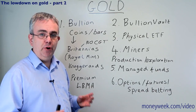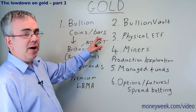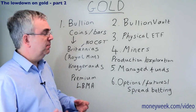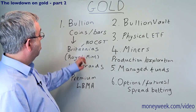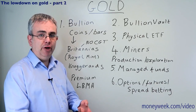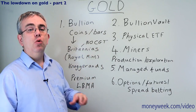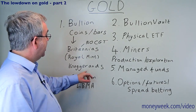Number one is just buying some gold bullion yourself - you could either do that by buying some coins or buying some bars. Loads of countries around the world issue gold coins, but perhaps the most obvious ones are the South African Krugerrand or ones from the Royal Mint in the UK. The Royal Mint does Britannias and Sovereigns. The attraction for the Royal Mint coins is you don't pay any capital gains tax when you come to sell your coins, assuming you make a profit.